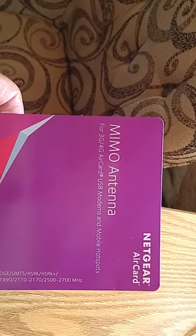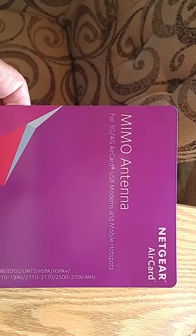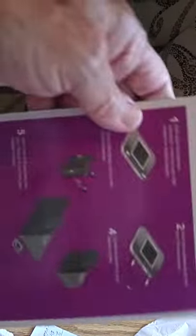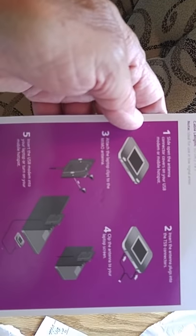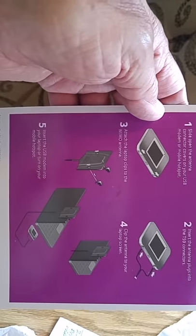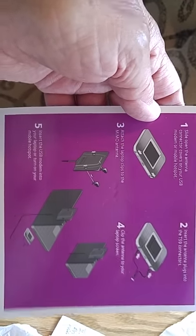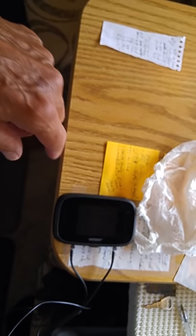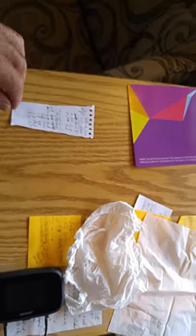It's about 30 bucks. It's called a Netgear AirCard MIMO Antenna, 3G, 4G, Mobile Hotspot, and on the back it shows you the directions which are so simple anybody can figure it out. Basically you plug it into your jetpack or MiFi device, stick it on the window — or what it shows on the back of a laptop — but I've got mine on the window.